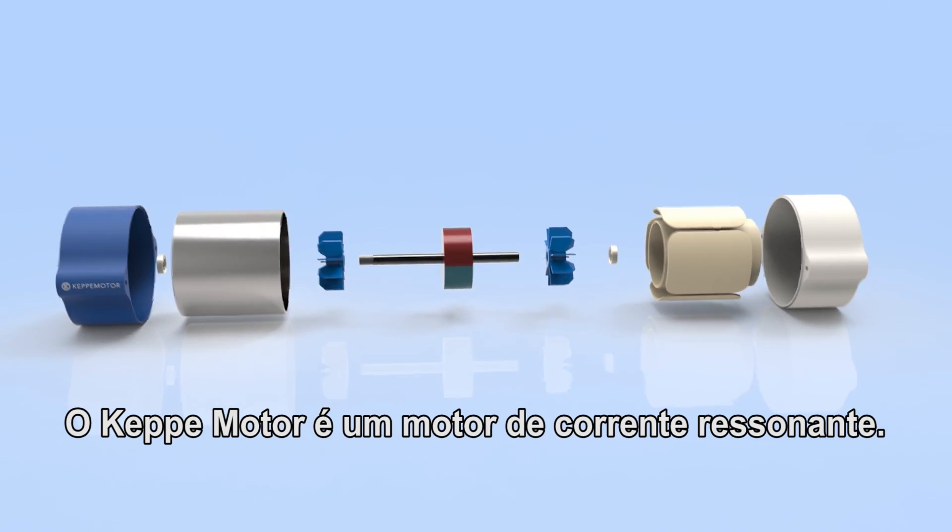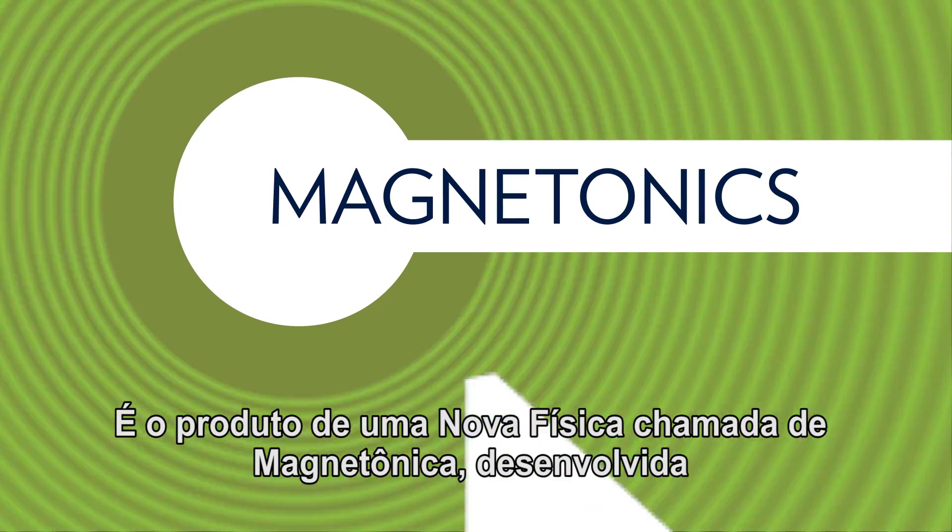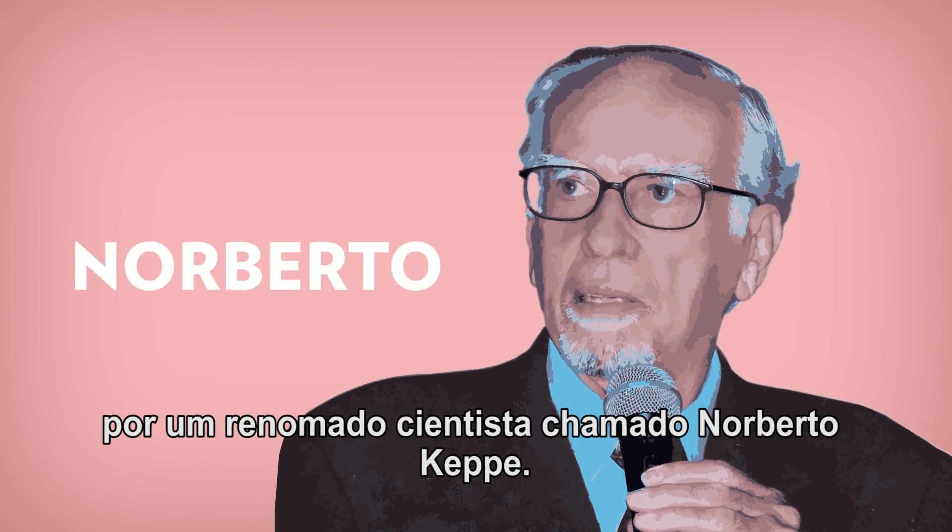The Kepi motor is a resonant current motor, and it's the product of a new physics called magnetonics, developed by a renowned scientist named Norberto Kepi.